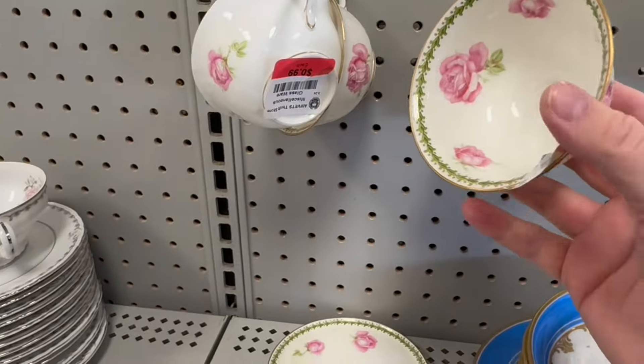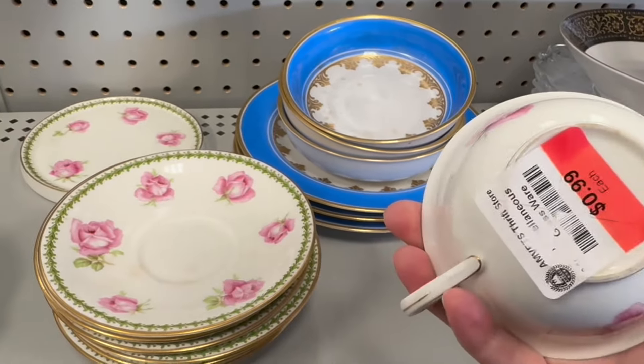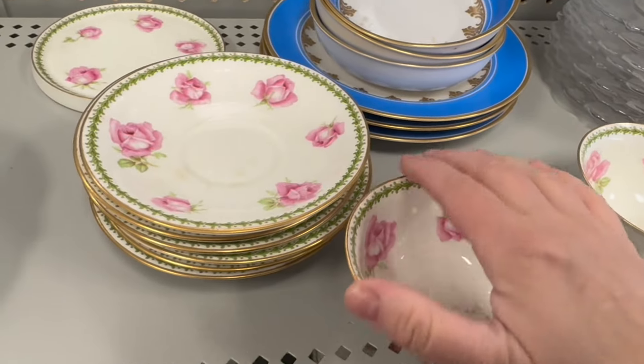Love these. How much are these? $0.99. They price individually and I love them for that. I'm going to take these — I'm going to fill them with candle wax.